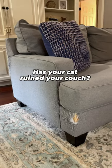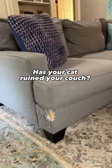If you're in a situation like me and need to fix where your cat has ruined your couch, keep watching.